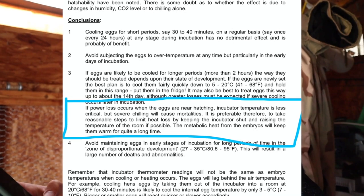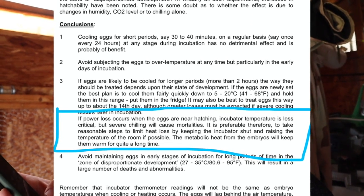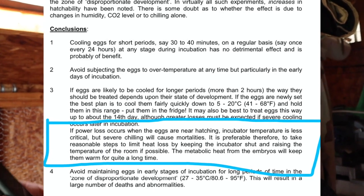I found some resources online. There was a study done by somebody in the UK, and what it says is: if power loss occurs when the eggs are near hatching, incubator temperature is less critical, but severe chilling will cause mortalities. It's preferable to take reasonable steps to limit heat loss by keeping the incubator shut and raising the temperature of the room if possible. The metabolic heat from the embryos will keep them warm for quite a long time. After the power came back on and the eggs were back in the incubator, I googled it, found several studies, liked what they said — faith restored.